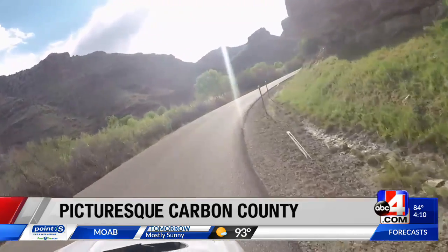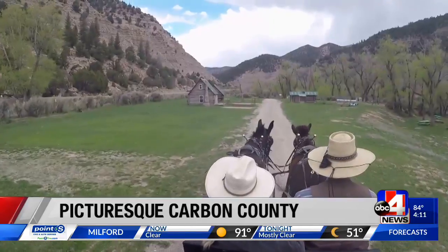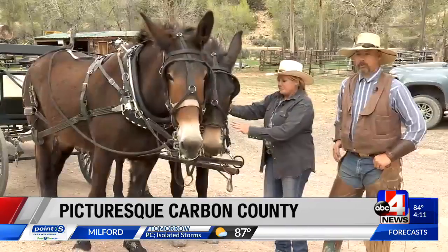Making the trek through Nine Mile Canyon can be done by car, on horseback, or even by wagon, compliments of Nine Mile Ranch.